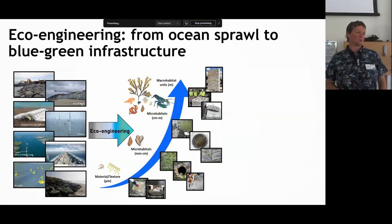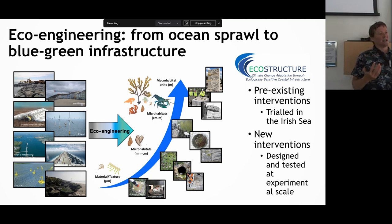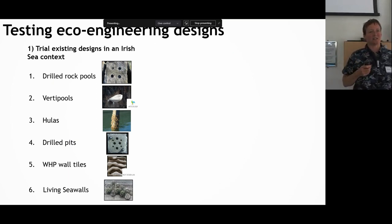Eco-engineering — Louise talked about this — is the idea of trying to build in some of that habitat heterogeneity that we find on our natural reefs, through interventions ranging from small-scale alterations to material design, through millimetre to centimetre alterations, right up to large macro habitat units. One of the key parts of this EcoStructure project was to test pre-existing interventions in an Irish Sea context, but also to develop and test new interventions at an experimental scale. Throughout the project we tested a number of designs, including drill-cored rock pools.